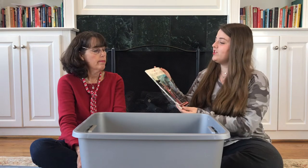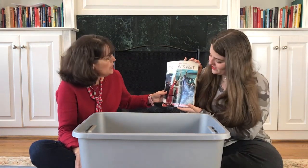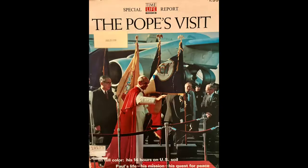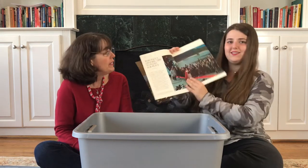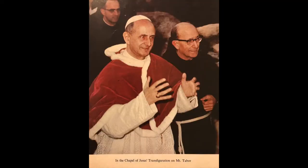We have The Pope's Visit, a special Time Life Books report in full color. Which Pope is that? It's not John Paul II — it is Pope Paul VI. How old is this? That would be fun to look through. We get all kinds of things like this donated, it's just fun to see. Maybe we'll put some pictures up on the screen. I don't know that much about Pope Paul VI — I know a lot about Pius XII — but this should be interesting.